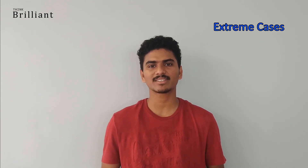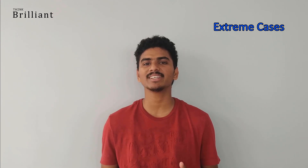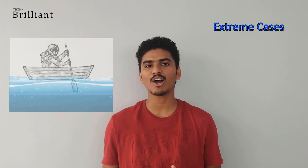I am going to use a method called extreme cases. By using extreme cases, we can arrive at the solution very easily. Let us see how it works here.